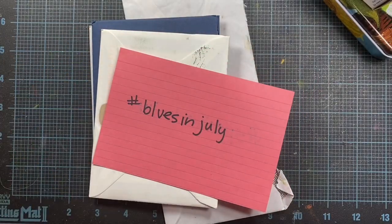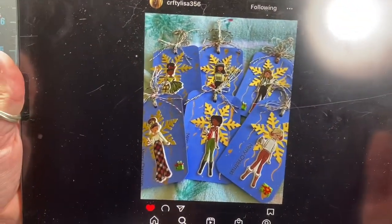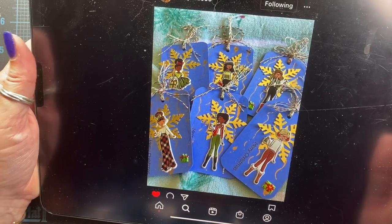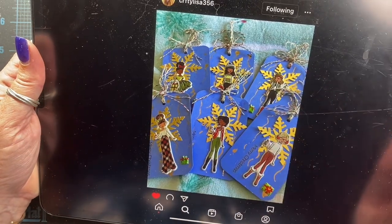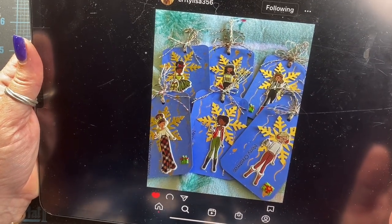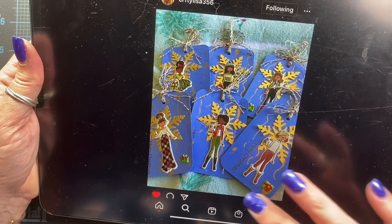First, I'm going to share some posts on Instagram. These are made by fellow crafters who are using the hashtag for inspiration, and it's really wonderful to see their work. These adorable tags were made by Crafty Lisa. She's got a great little selection here of young adult stickers that she's used with some snowflakes and made some Christmas tags. So cute.